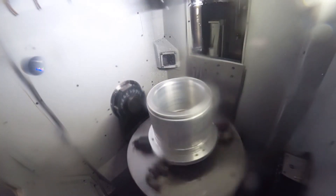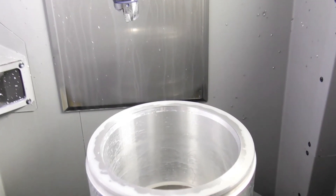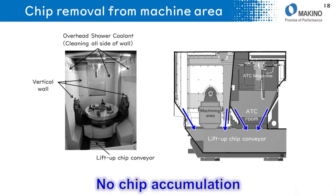Chips in the pocket will be removed by this method. This function is necessary for an automated machining line. Inside the machining room, the area is surrounded by vertical walls, with an overhead shower coolant to clean all sides. A lift-up chip conveyor is located under the table and ATC to collect chips effectively.